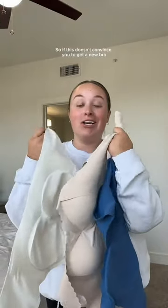So if this doesn't convince you to get a new bra, I don't know what will. I'm slowly getting my family and friends on board with this bra brand, and hopefully I can get you guys too, because I love them.